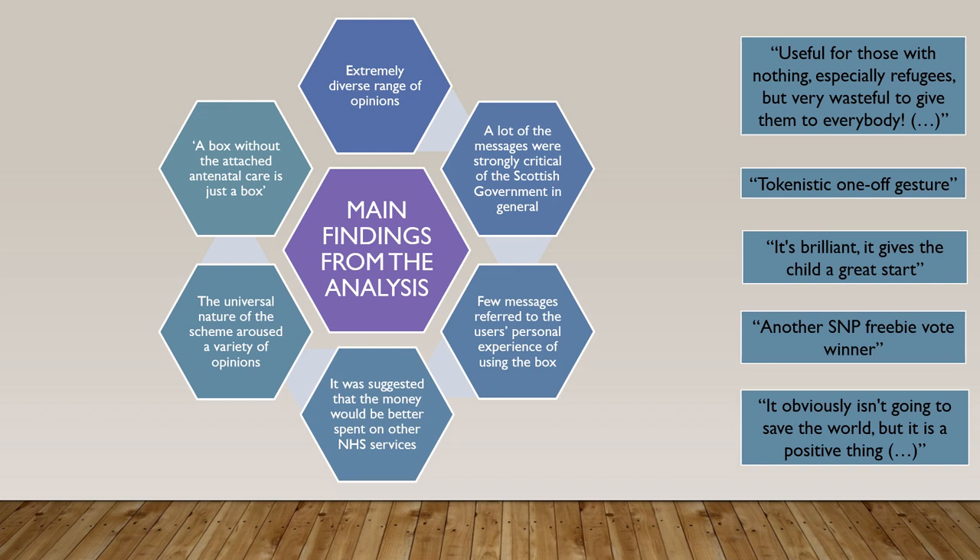Similarly to the findings from the newspaper analysis, the universal approach of the scheme raised a wide variety of opinions — some people were strongly against it, some were very supportive of it. It was also pointed out that if the baby boxes were to be successful, they should be closely tied to other early intervention policies. This is well illustrated by a quote which says that 'a box without the attached antenatal care is just a box.'